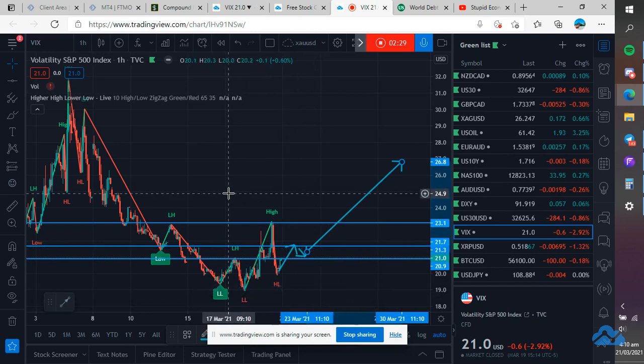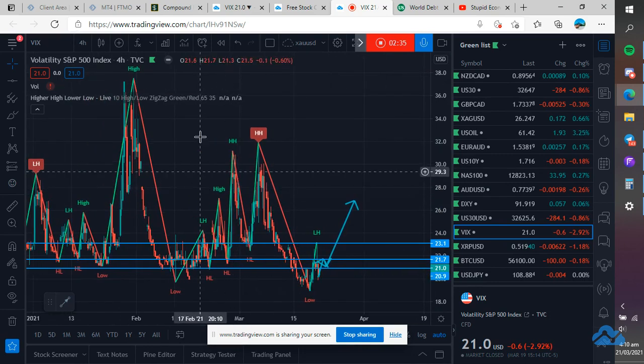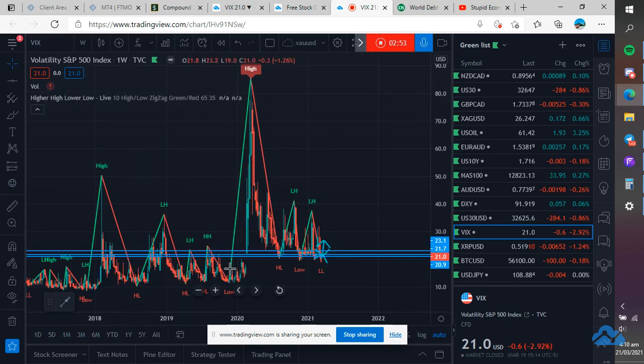Now if this drops a lot, you can see the market start going up a lot. We haven't really seen the volatility index this low — right around 19. So we start to see it a lot lower. I mean, 2019 went down to 11. I definitely can see it spiking to 30 and maybe 40.